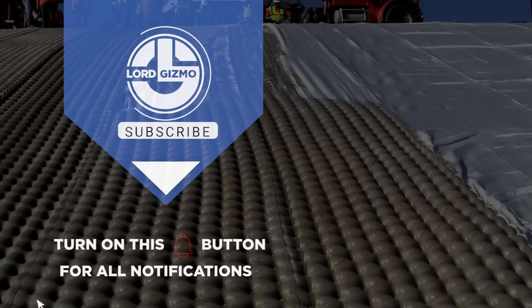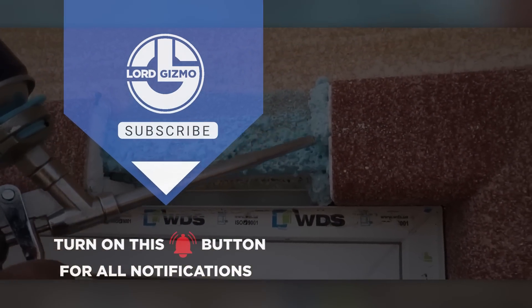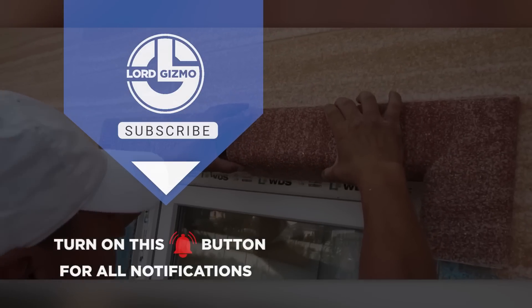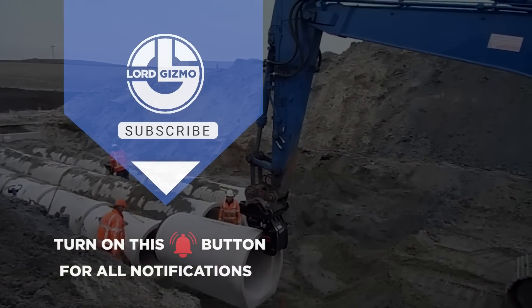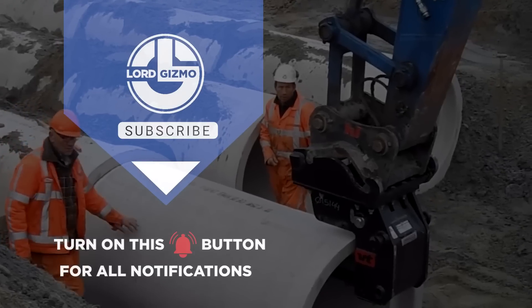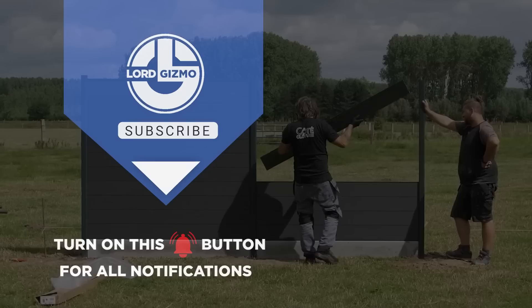Hey guys, thanks for watching. If you liked this video, make sure you check out one of these too for more cool machinery. Feel free to like and subscribe, we always appreciate it. And with that, we'll see you next time. Bye.